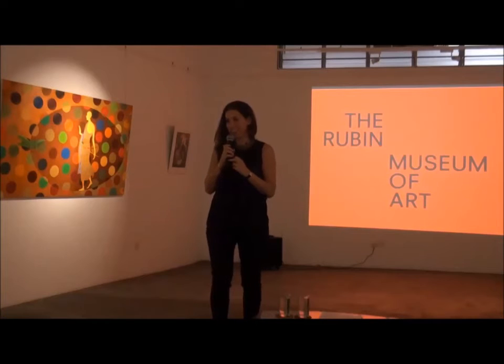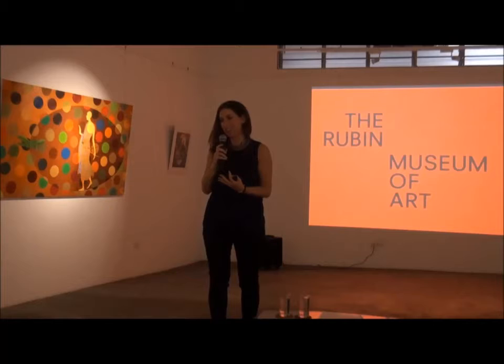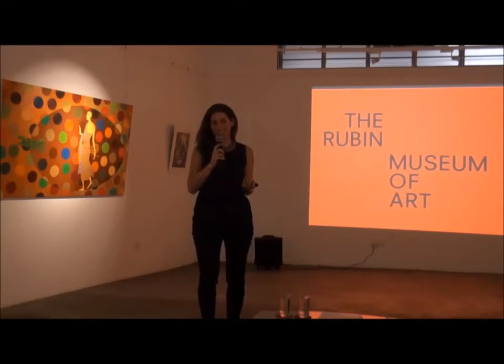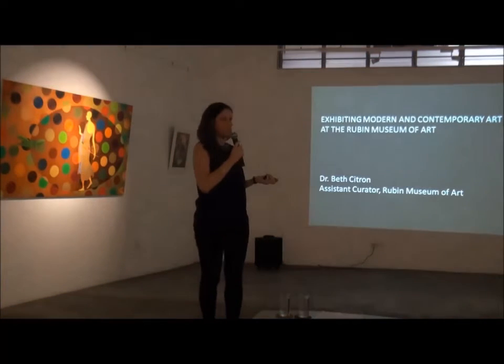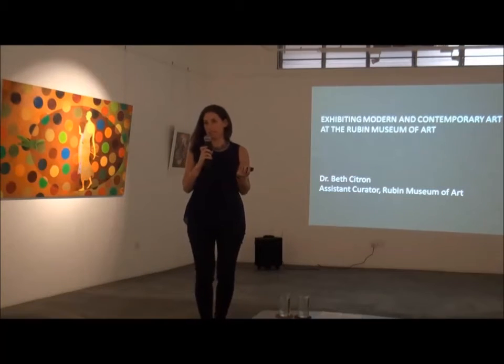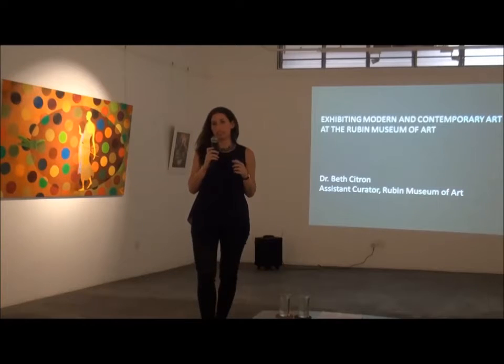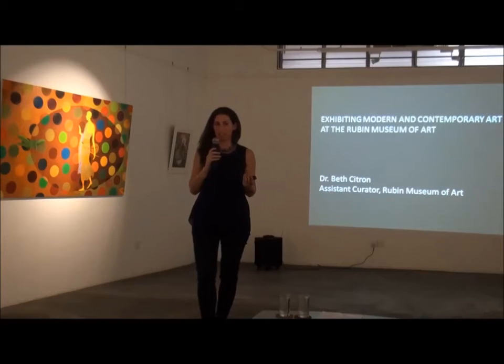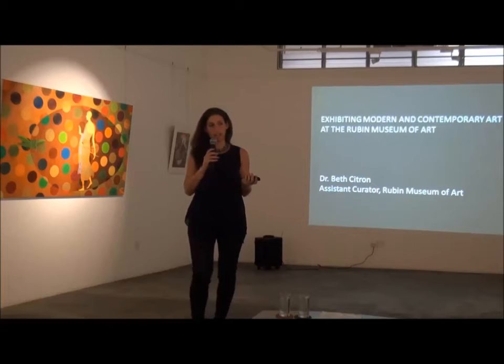Thank you for your extraordinary hospitality and for having me here, and to all of you for being here. What I'd like to talk about is Exhibiting Contemporary Art at the Rubin Museum, and in doing so give you a kind of down-and-dirty introduction to some of the topics that I've worked on in the exhibitions that I've curated since I joined the museum in September 2010.